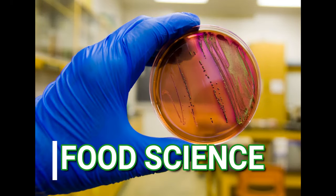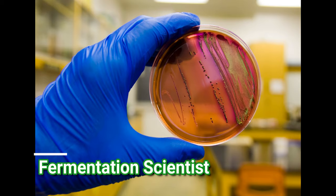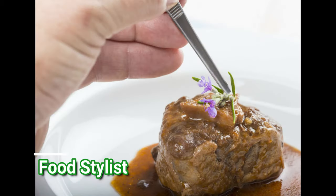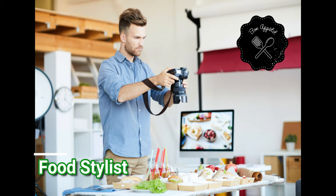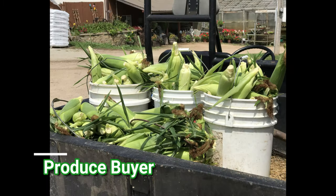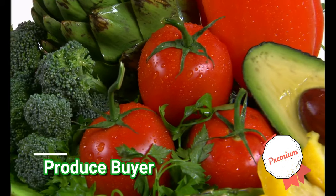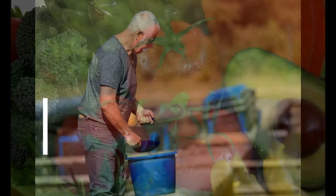Now it's time for Food Science. Fermentation scientists study microorganisms in the fermentation process and how they relate to food and medicine. A food stylist designs, prepares, and styles food for photography as well as video demonstration. A produce buyer purchases produce to be made into other products or for resale in retail stores.